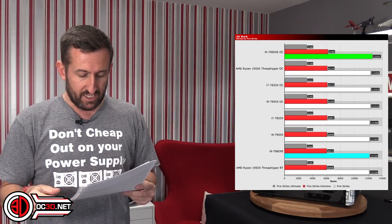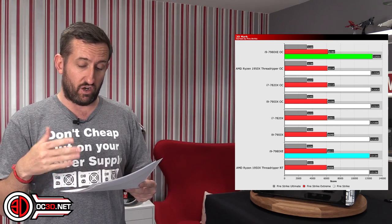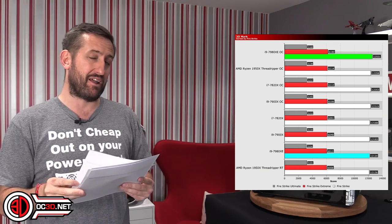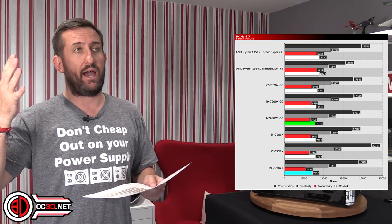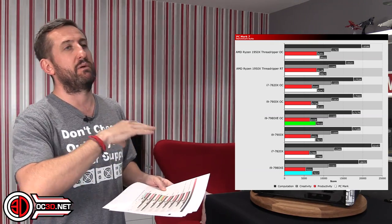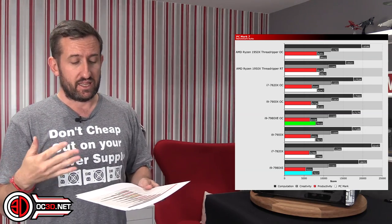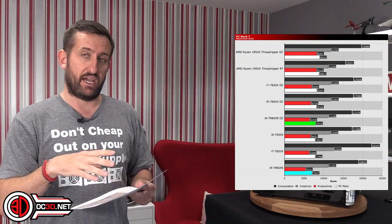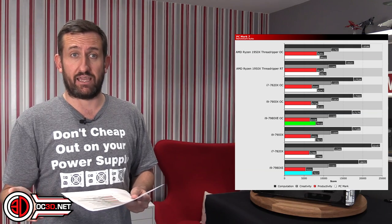On 3DMark it did really well overclocked but didn't do that well at stock, and it was a fairly similar thing with PCMark 7. I've mixed this in to give some balance because not every benchmark loves this sort of chip, and it's really clear to see here that PCMark 7 absolutely loves the AMD offering.